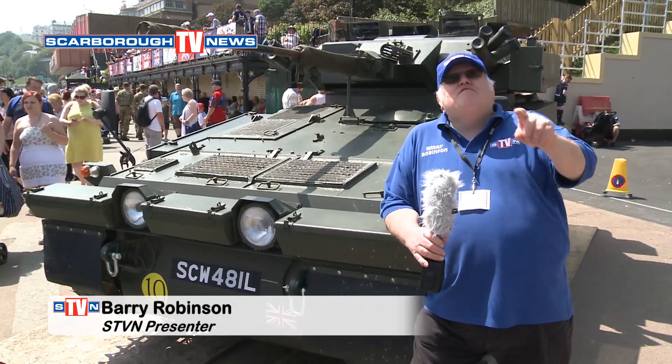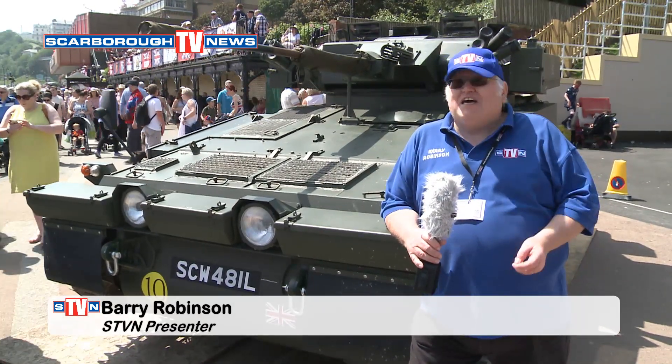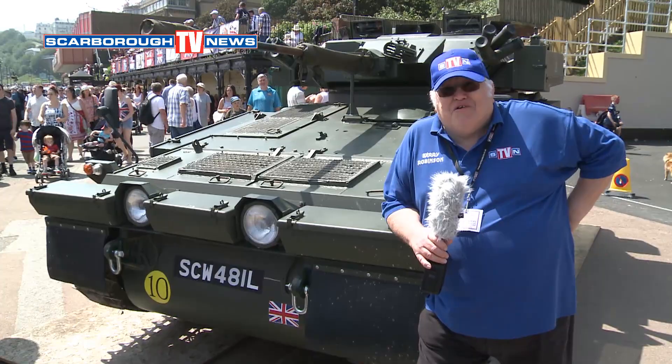Hello there, I'm Barry Robinson and I'm giving you a very warm welcome to Scarborough and it's the Armed Forces Day. Thousands of people here as usual and it's a beautiful day. You can't beat Scarborough.